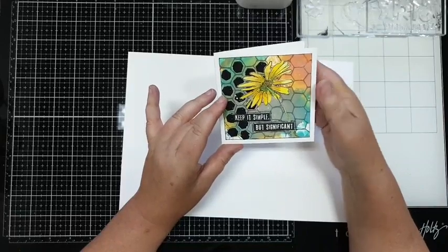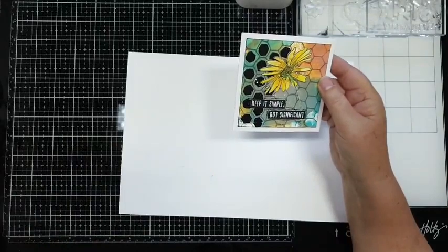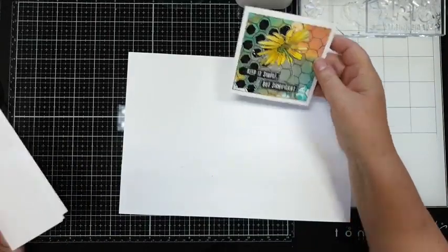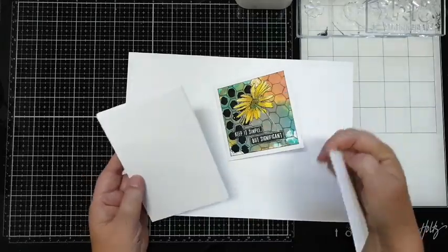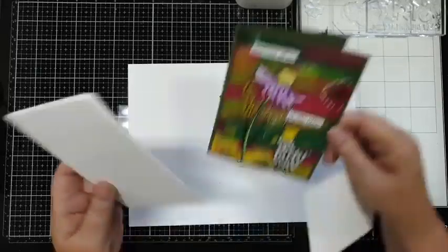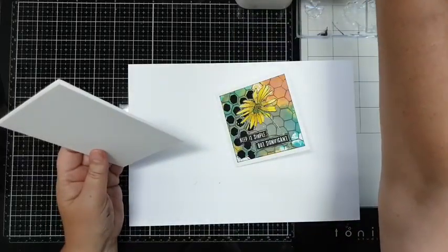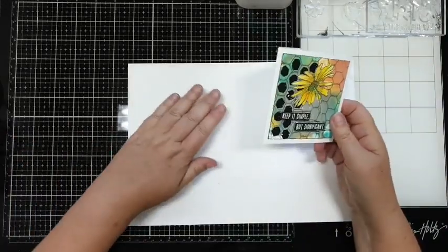Zo heb ik deze gedaan, ga ik jullie laten zien. Alleen maak ik - ik heb een paar kaartjes op voorraad liggen die ik gesneden heb, de 10x10. Voorwaarts dus, we gaan gewoon aan de slag en we zien wel waar het schip staat vanavond.